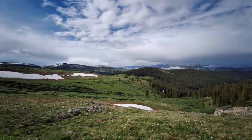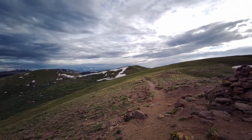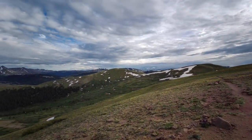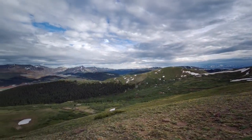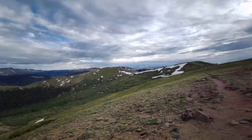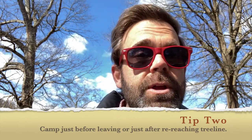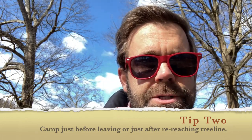Searle Pass — maybe 'surly pass,' I'm not sure — is one of the most breathtaking areas of the entire trip. I'll try to put up some clips from my hike; it is just incredible, so highly recommend taking a little time and enjoying it. The trail wraps around the mountain and climbs gently over to Kokomo Pass, then descends quickly into the valley. My second recommendation is to plan to camp at tree line — either just before you leave it or when you return to it. These are beautiful areas.